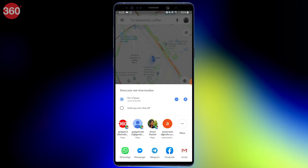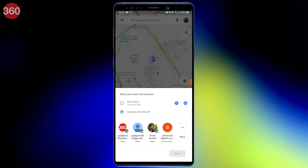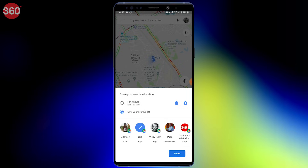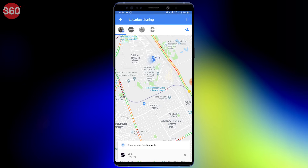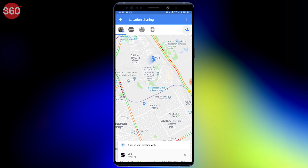If you select the option 'until you turn it off,' then your location can only be accessed by your family or friends through the Google Maps app. Once you've made your choice, hit the share button and you're set. You can add more contacts as well by tapping the 'Add contact' button on the top right.